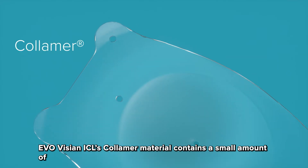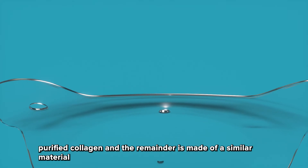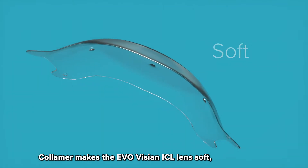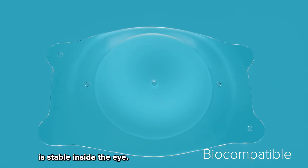EvoVizion ICL's collamer material contains a small amount of purified collagen and the remainder is made of a similar material to that found in soft contact lenses. Collamer makes the EvoVizion ICL lens soft, flexible, and biocompatible, which means the lens is stable inside the eye.